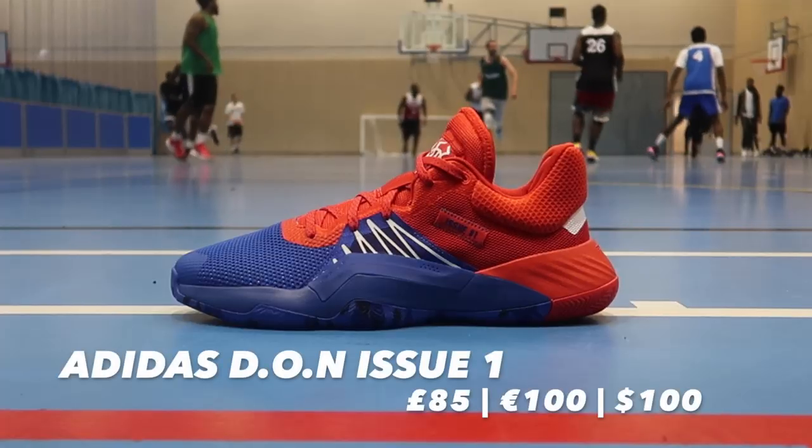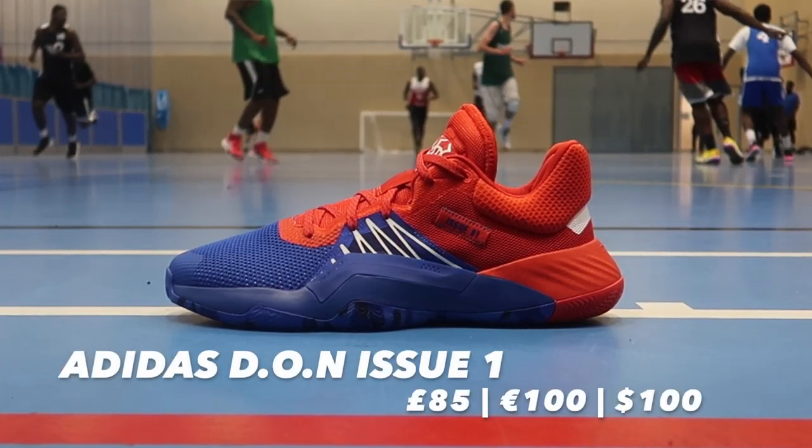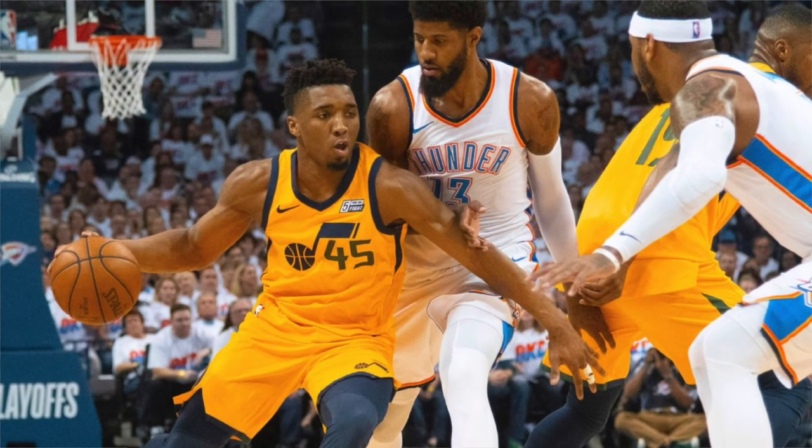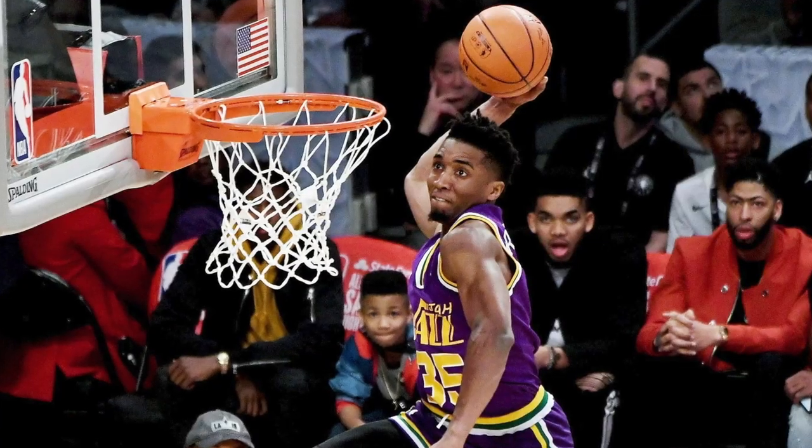It comes as no surprise that Donovan Mitchell now has his first signature shoe. I saw this coming when he knocked out OKC — Russell Westbrook, PG, and Carmelo — out of the first round of the 2018 playoffs. The Spider — one of the most explosive guards we've ever seen. He might be a bit underrated; he's not talked about enough. And now he has his first signature basketball shoe.